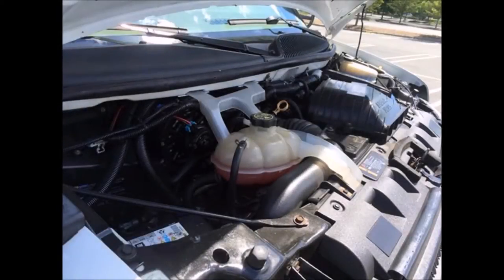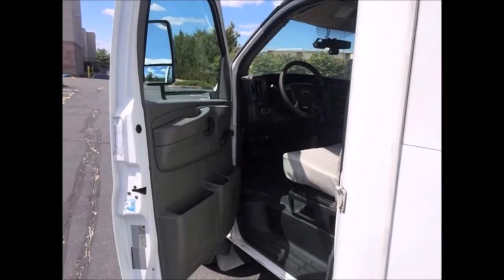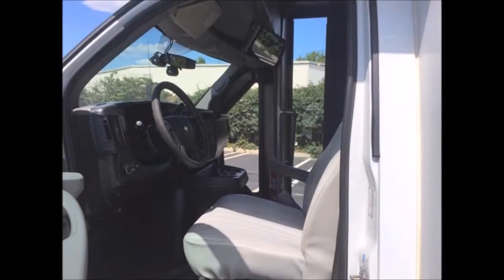The Chevrolet Duramax 6.6-liter diesel engine starts easily and runs smoothly. The automatic transmission with overdrive shifts well without hesitation. All other mechanical functions are in excellent working condition, with dual oversized safety mirrors. This bus is ready to hit the road.